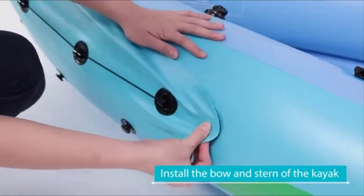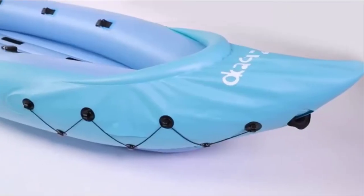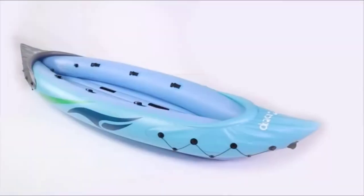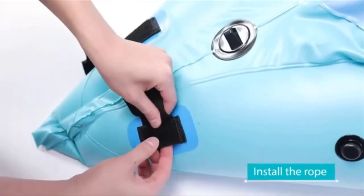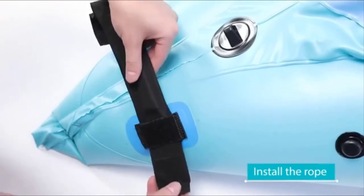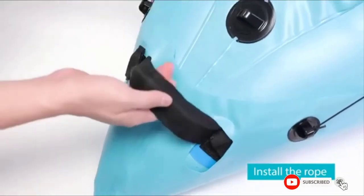A foot pump is included which allows quick inflation and easy setup. Inflation as well as deflation takes considerably less time thanks to the two Boston valves available. The seats are adjustable and come with backrests. A storage net bag is provided so you can stow away your important items in one place. A repair kit is included to mend small punctures, and you also get two paddles and an instruction booklet. Three separate air chambers are included for your safety, keeping the kayak afloat even if one gets punctured.